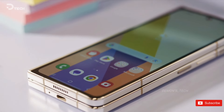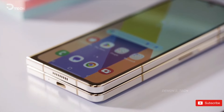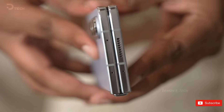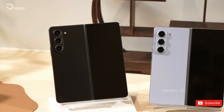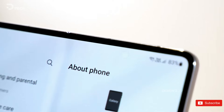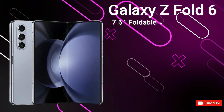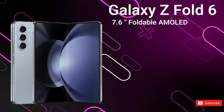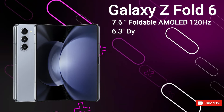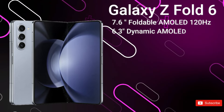We're now going to run through the full specs, design, and expected pricing. With the Samsung Galaxy Z Fold 6, we get a 7.6-inch foldable 120Hz dynamic AMOLED display. While it's the same size as its predecessor, we're expecting improvements in brightness, color accuracy, as well as durability.